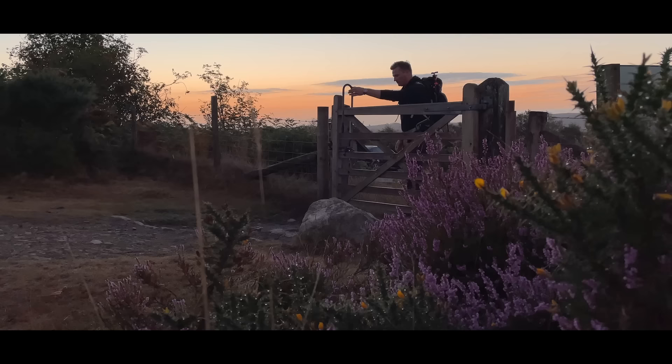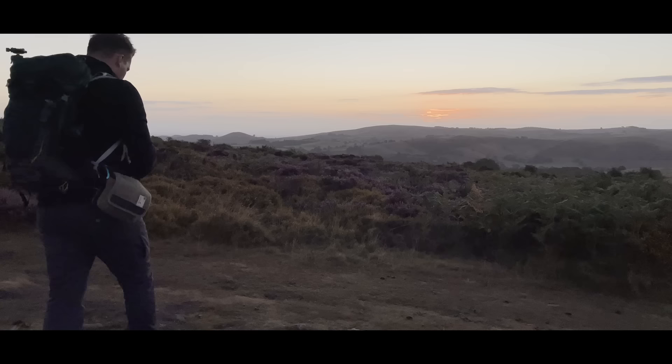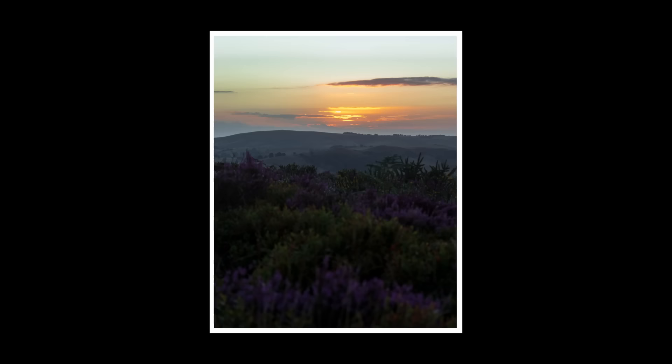The 50mm f1.8 is arguably one of the most popular lenses ever made, and it's certainly up there for me. For many, it's their first true photographer's lens because it's so good yet so affordable. But might we not be using it to its full potential?